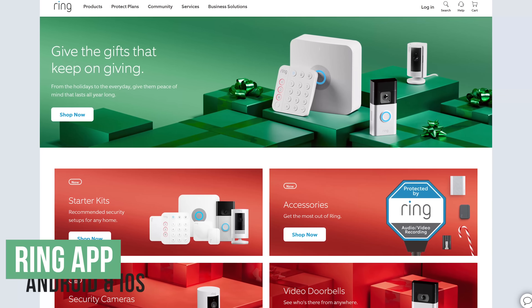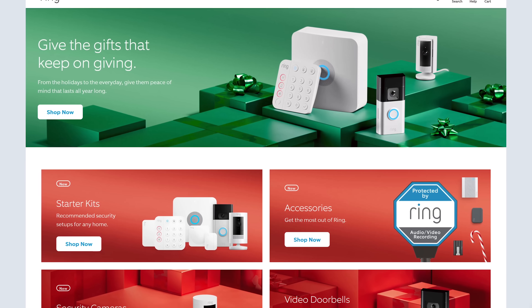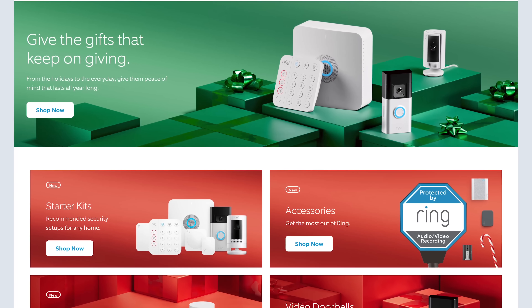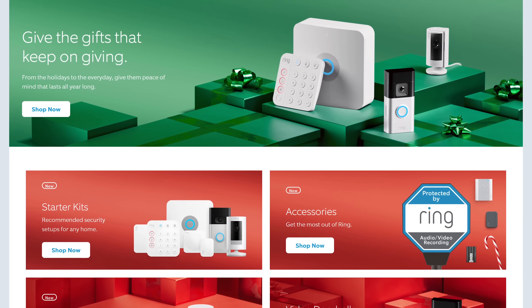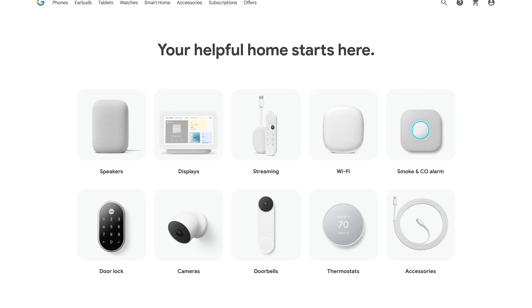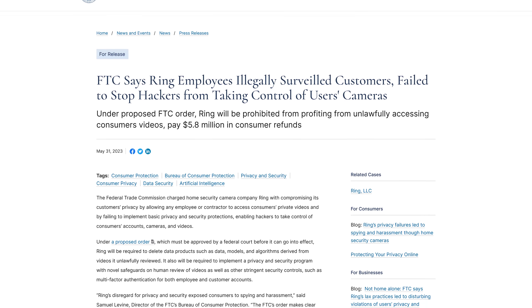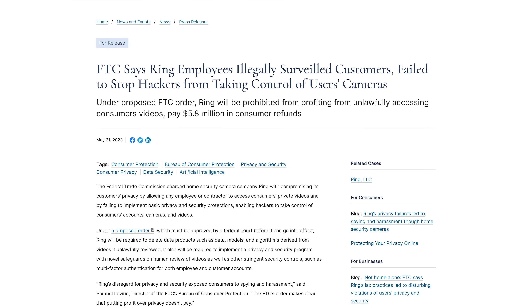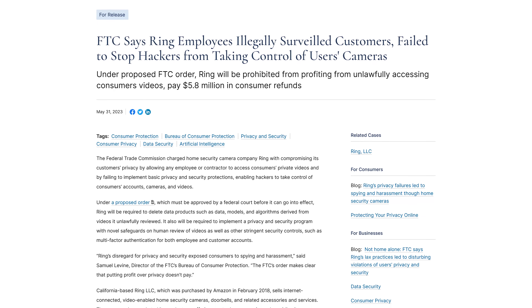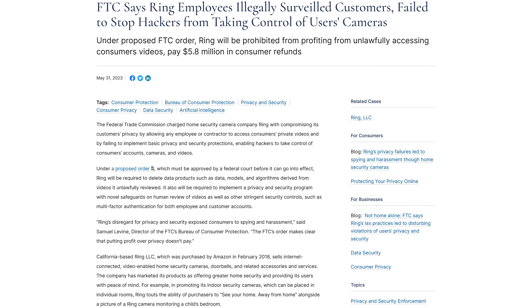Ring, which is owned by Amazon, is a maker of doorbells, cameras, and other products. Their app is a privacy nightmare, allowing third-party trackers that disseminate IP addresses, names, mobile networks, identifiers, and sensor data to marketing and analytics companies. Surprisingly, Google's app for Nest products does not have any third-party tracking. In addition, earlier this year Ring had to pay a $5.8 million fine to the FTC for allowing any employee or contractor to access customers' private videos and for failing to implement basic privacy and security protections, allowing hackers to take control of customers' accounts, cameras, and videos.